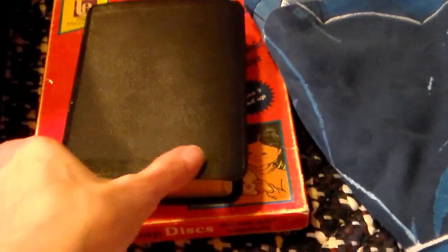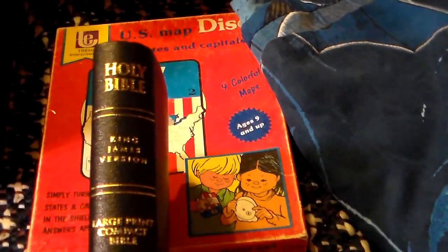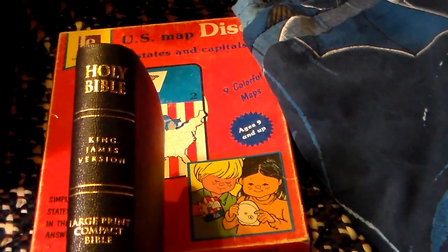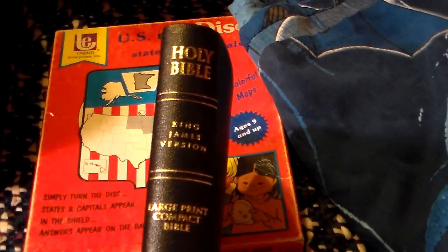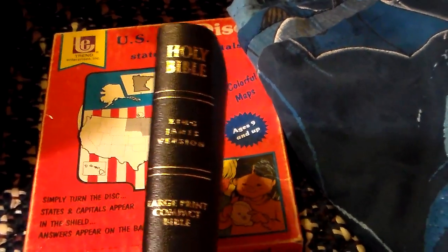The first thing I found was a King James Version of the Bible, and I always pick up Bibles. Like the cashier said, and I've heard it said before, that they shouldn't be selling Bibles, but they're usually fairly inexpensive and I pick them up to give them away.